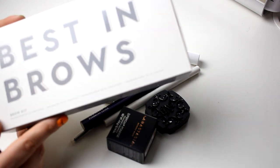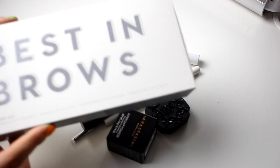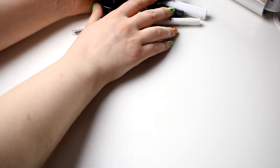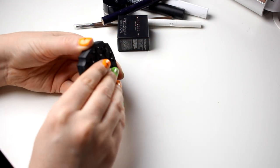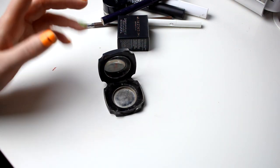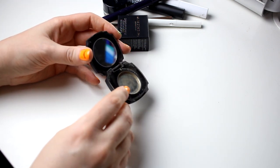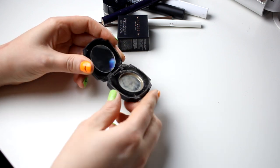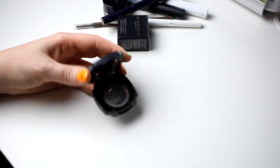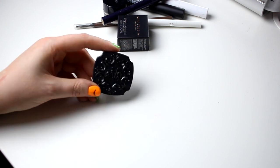This is Best in Brows from Colourpop. I have done a first impression - I don't know if that video is up - but I am of course saving this. And then we can take this one, this is the one I'm using right now. This is from Kat Von D and I think we can say that this is over, finito. It's like dead - it's some around the rim but it's more metal than shadow. So I will actually throw this out.